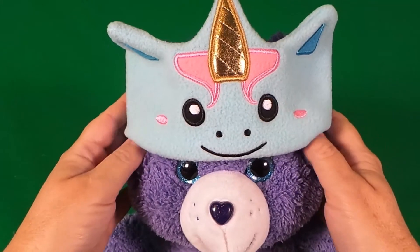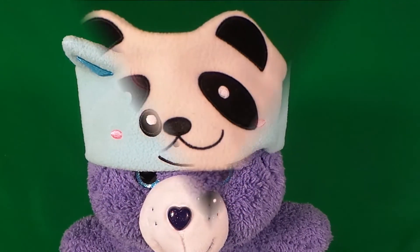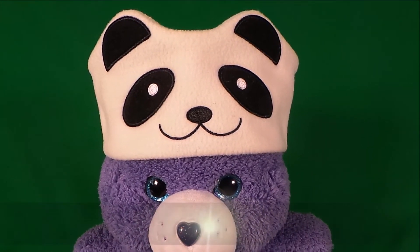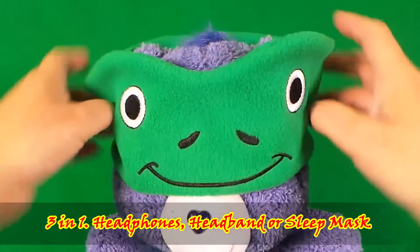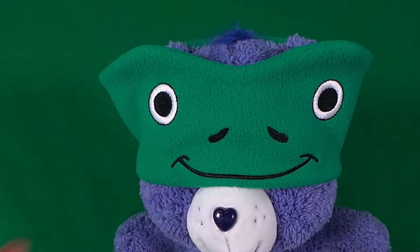Cozy Foam headphones are so easy to use — they can even be worn on a plane and can be worn as the cutest headband. Also, when you want to go to sleep, they can be used as an eye mask. How amazing is that!